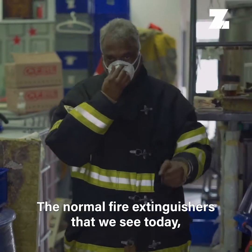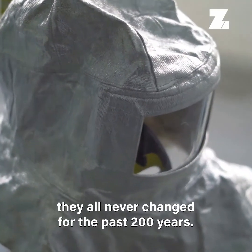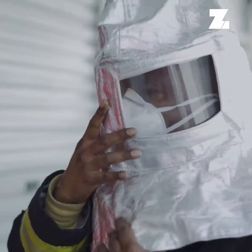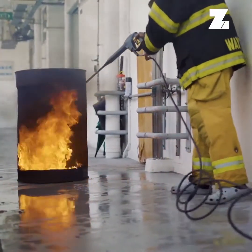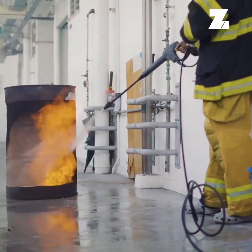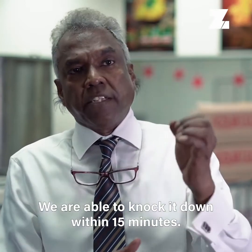The normal fire extinguishers we see today have never changed in the past 200 years. A conventional fire takes one hour to knock down — we are able to knock it down within 15 minutes.